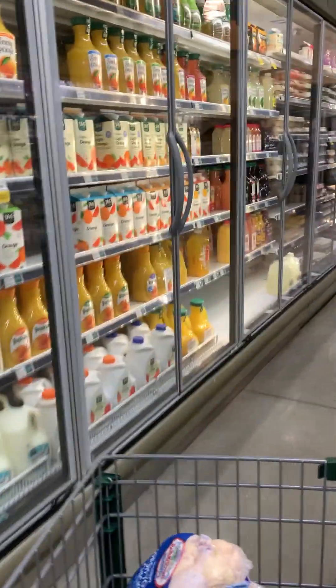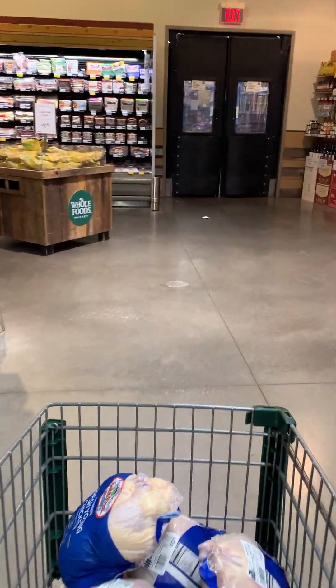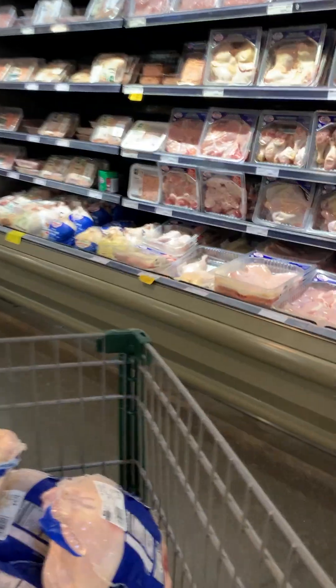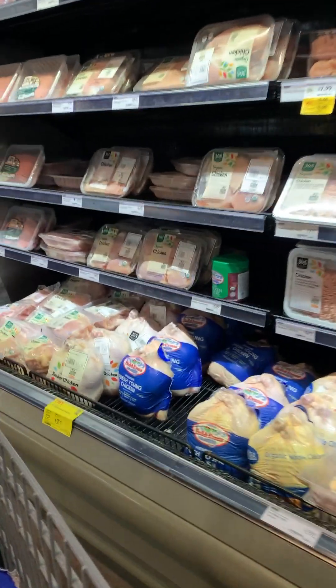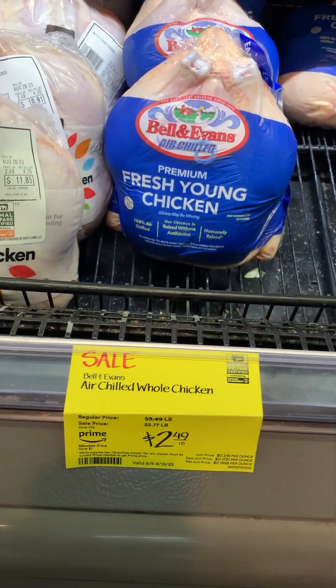I'm just going to take you through my shopping trip and show you everything that I got and all the deals. We're going to start with Whole Foods. Every month I usually get four whole chickens, and it happened to be that they were on sale this month — which is amazing — $2.49, almost a dollar off.